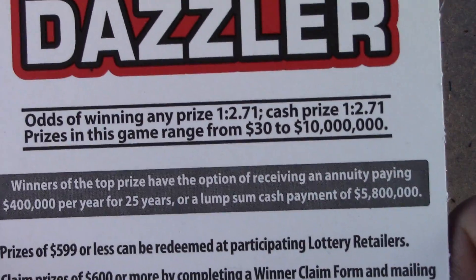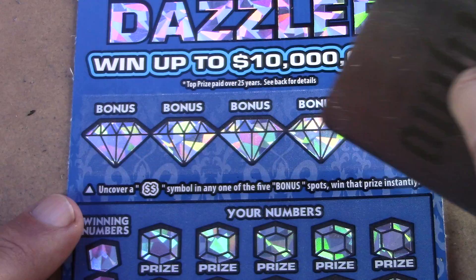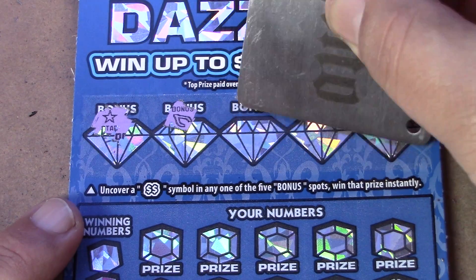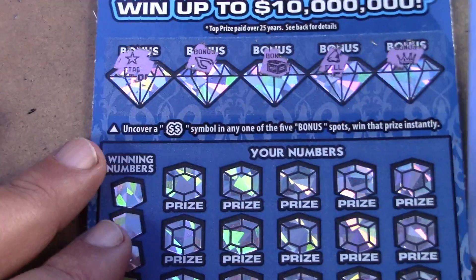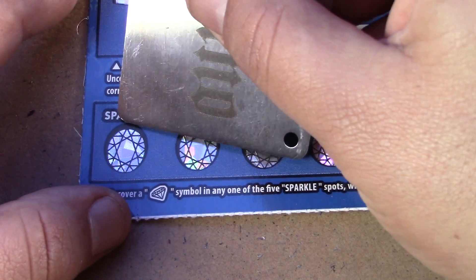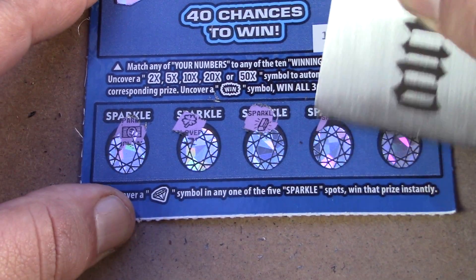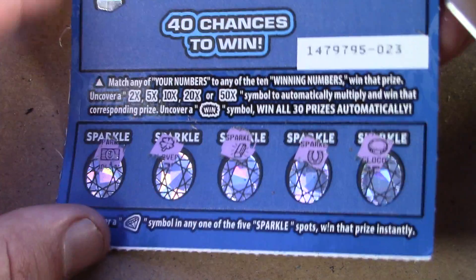Let's go on to the $30 Ten Million Dollar Dazzler, ticket number 23. Odds on this are one in 2.71 across the board. There are no ticket prizes but there are break-evens. Up here we're looking for the double dollar sign to win. We find a star, wishbone, chest, bell, and crown — nothing there. Down at the bottom we're looking for a diamond — we got a dollar bill, clover, gold bar, horseshoe, and gold coin — nothing there either.